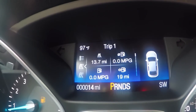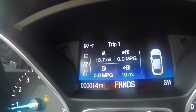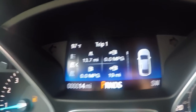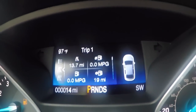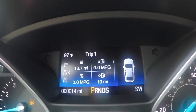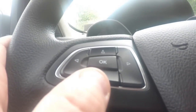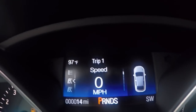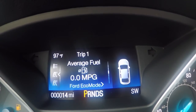You have your trip meter, average miles per gallon, instant fuel economy on the bottom left, and how many miles you have until empty tank. This is a brand new vehicle with 14 miles on it — it never has any gasoline when it comes straight from the factory. As we scroll down, you have a digital speedometer, trip meters, and so on.